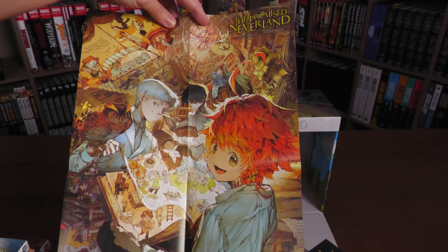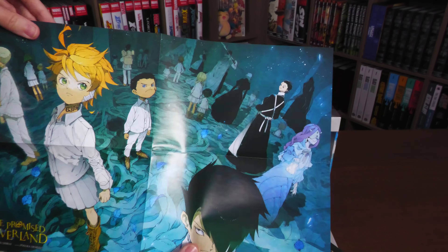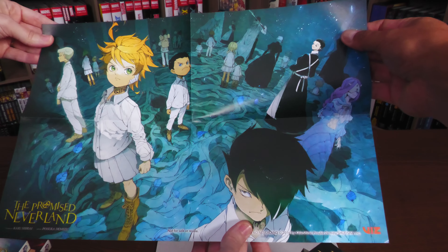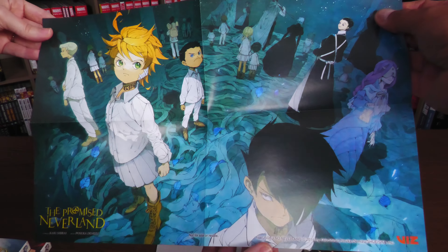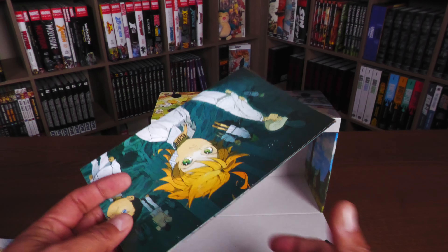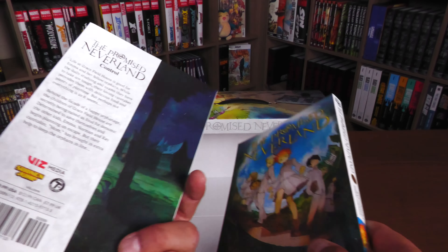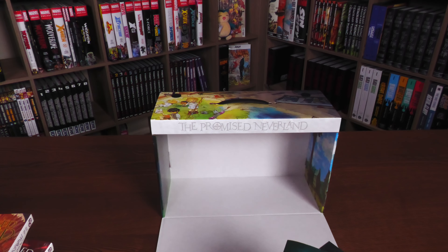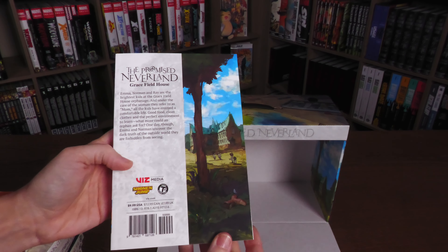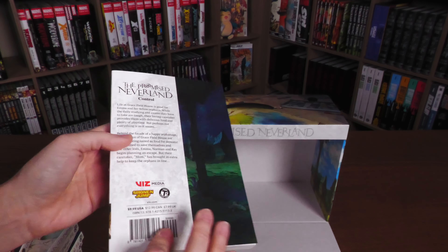Let's check out the double-sided poster. I did want to showcase what it looks like inside — it's just white, no patterns or designs, but the sides do have designs on them. You have the nighttime of the school and the daytime of the school. Here we have the double-sided poster, which shows some of the demons, the children, the mothers, the sisters, and the mangaka — which we'll talk about in a little bit.